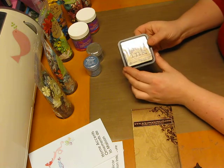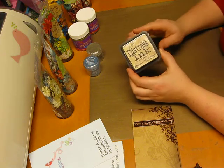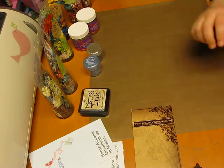I got Distress Ink in Old Paper because I don't have that one. I love my Tea Dye — if you have a white piece of paper, put the Tea Dye on it and then take Walnut Stain and go along the edge. It looks like it's 100 years old. It's great, love it.